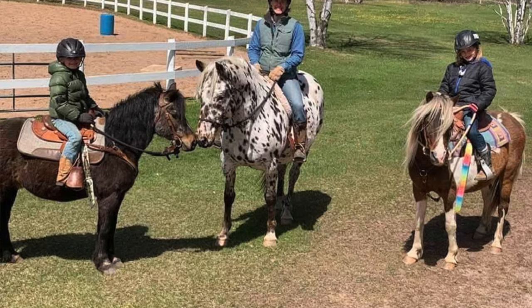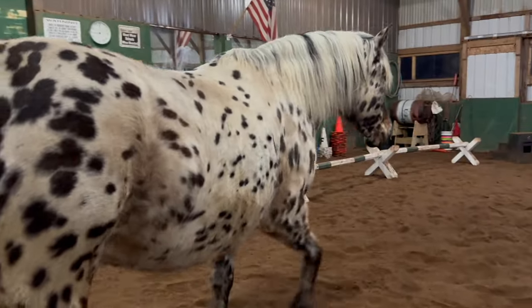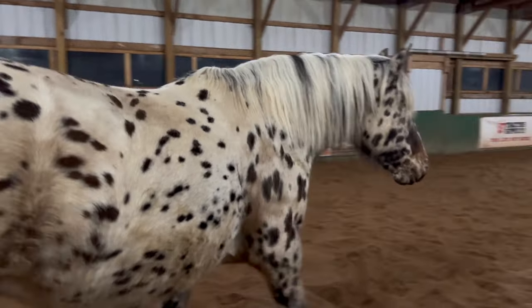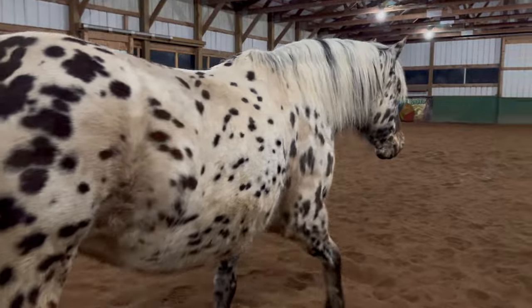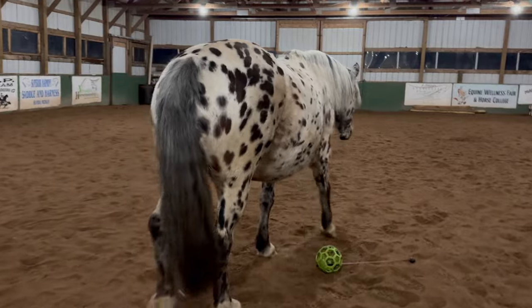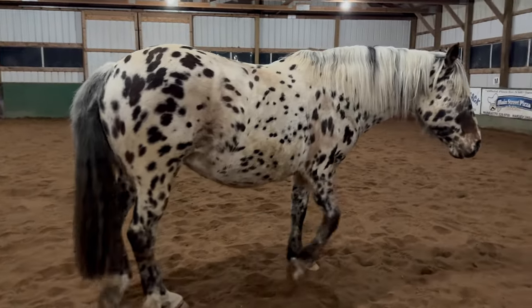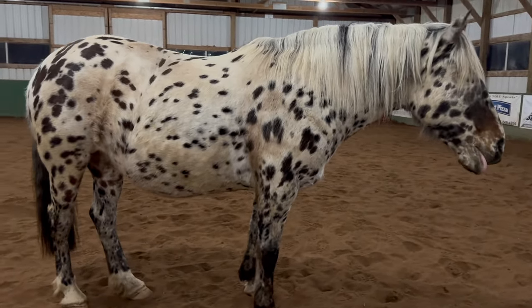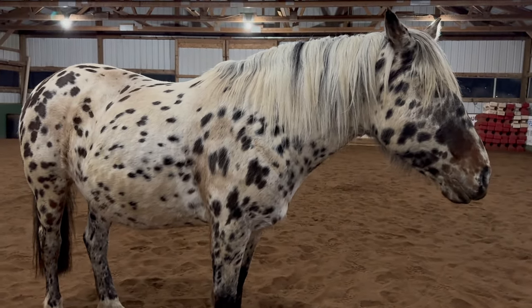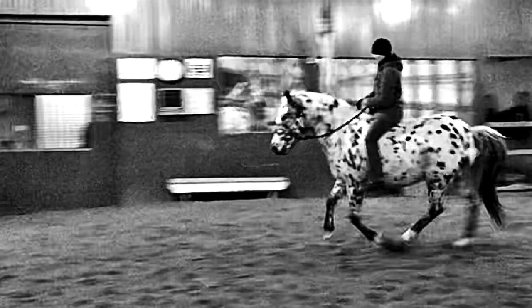I spent four to five years riding her. I had a heck of a time finding saddles to fit her, so I eventually gave up and just started riding her bareback. I feel like doing that took my riding to a new level. I would ride her bareback, sometimes completely bridle-less — I have a couple of videos in her playlist. I just had a lot of fun with this horse for a long time.